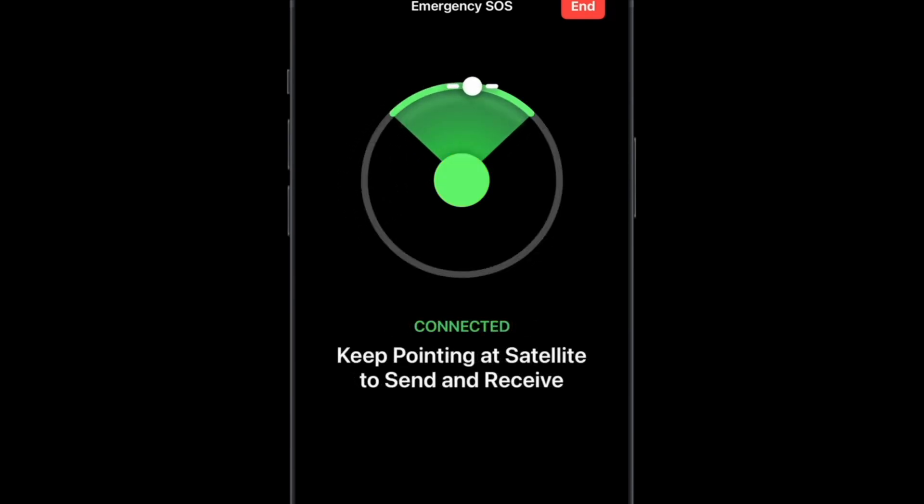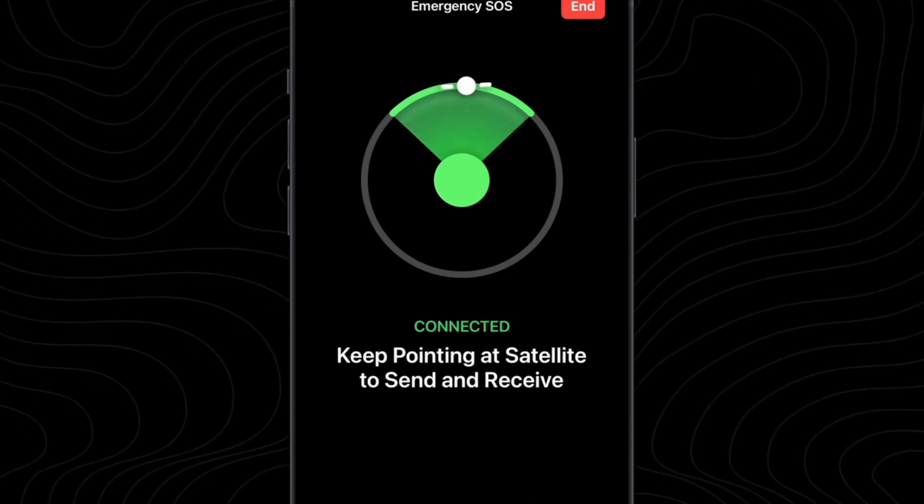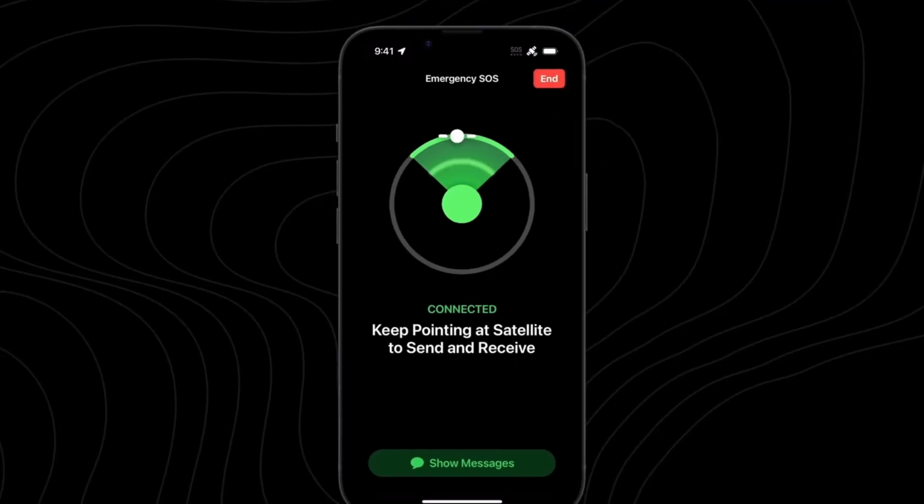That satellite — because satellites are traveling all around, they don't stay geostationary, at least not the ones used for this type of communication — will at times go beyond the horizon and disappear. Another one will come up. This service is only available in Canada and the United States to start with. If the satellite goes away, you point at another one and it'll tell you if another satellite is going to be in range and how long it's going to take, so you don't freak out. It says it'll take about 15 seconds, but that is definitely an optimistic guess given the nature of the directional antenna and an emergency situation.